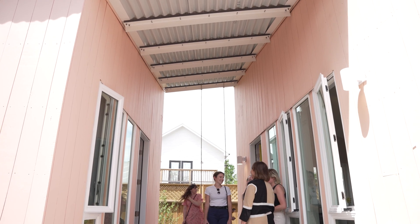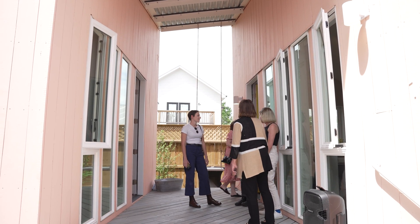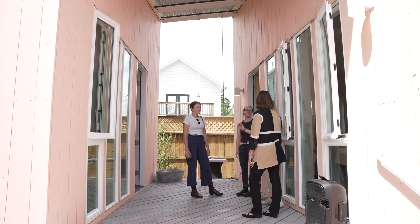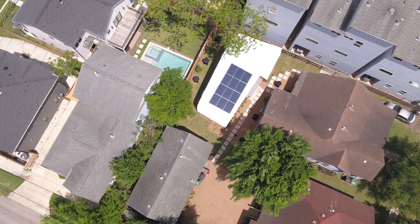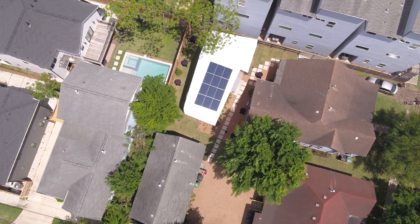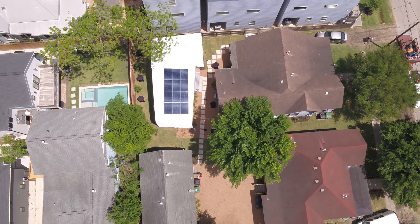I really like that it takes something very low-tech — the dog trot, where you have two volumes and a breezeway, which is a completely passive way to cool your house — and combines it with something very high-tech, which is solar panels, to make something that is very efficient in a lot of different ways.